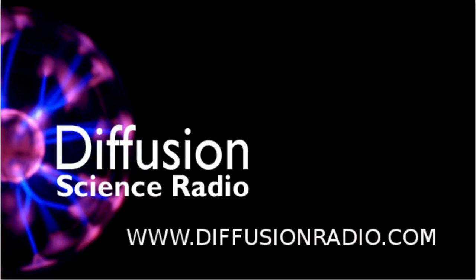You're listening to Ian Wolfe on Diffusion Science Radio. Send emails to science at diffusionradio.com. We're brought to you across Australia on the Community Radio Network, and podcast over the internet on www.diffusionradio.com.